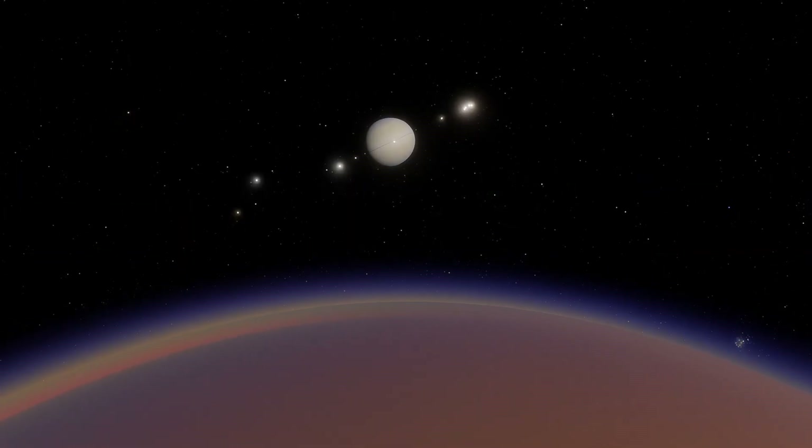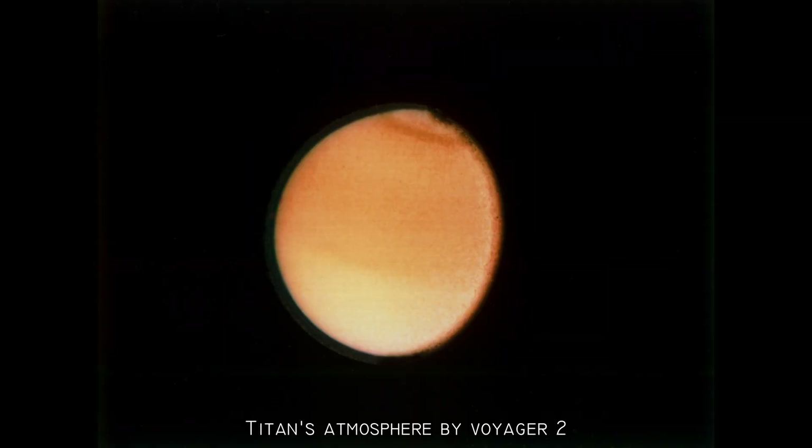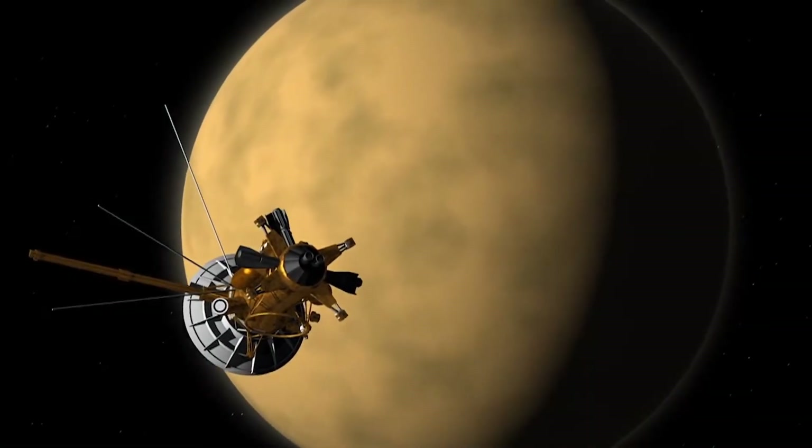Before Huygens, only a few spacecraft had passed by Titan: Pioneer 11, Voyager 1, and Voyager 2. But those flybys were brief and we knew very little about Titan. What Huygens would find was a big question. Titan's thick atmosphere makes it extremely hard to study from Earth. Through telescopes, it just looks like a blurry orange ball.